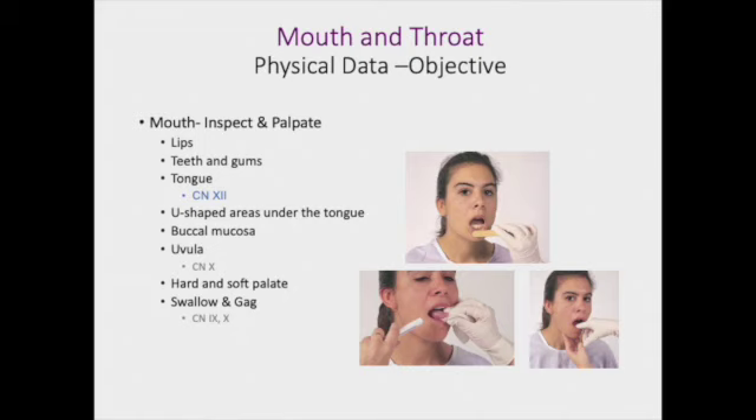Going back to the tongue depressor, as you're putting pressure on their tongue and they say 'ah,' you're looking at the uvula — this is cranial nerve 10 — and it should move up equally upon phonation, which is when they are saying 'ah.' You're looking at the hard and soft palate, and you're going to assess their ability to swallow and check their gag reflex. To check their gag reflex, if they don't automatically do that when you put the tongue depressor in their mouth, you can lightly touch the back of their pharynx, and this should elicit a gag reflex. Sometimes you might have to offer your patient a little bit of water to make sure the swallowing mechanism is intact. That is cranial nerve 9 and 10.